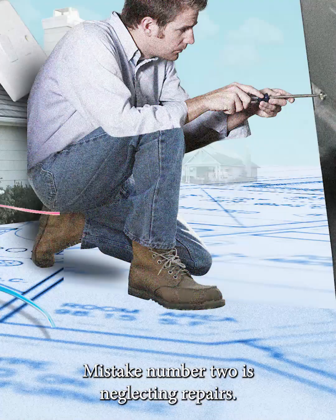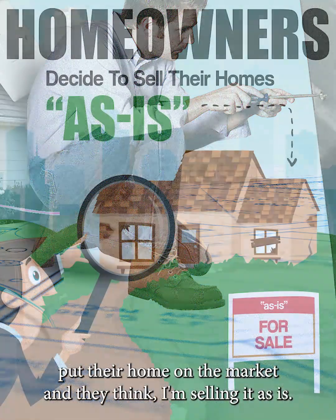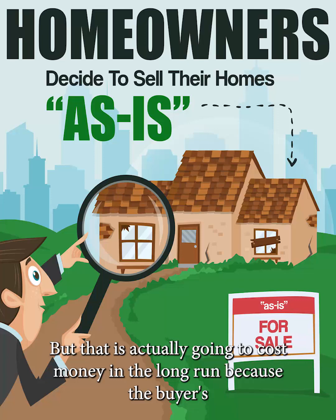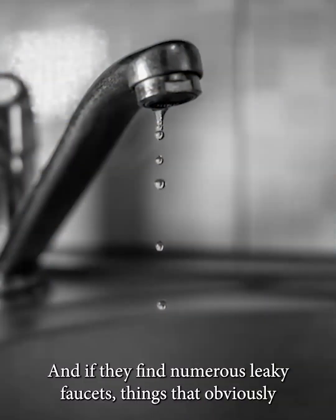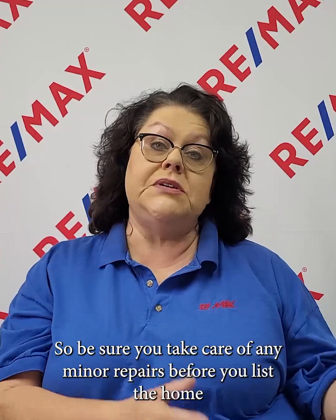Mistake number two is neglecting repairs. A lot of people put their home on the market and think, oh, I'm selling it as is, I'm not doing anything else to it. But that is actually going to cost you money in the long run, because a buyer is going to do a home inspection, and if they find numerous leaky faucets or things that have obviously been neglected, that may make them want to terminate the contract. They're going to worry about the overall maintenance done on the house, so be sure you take care of any minor repairs before you list to minimize what is found during the home inspection.